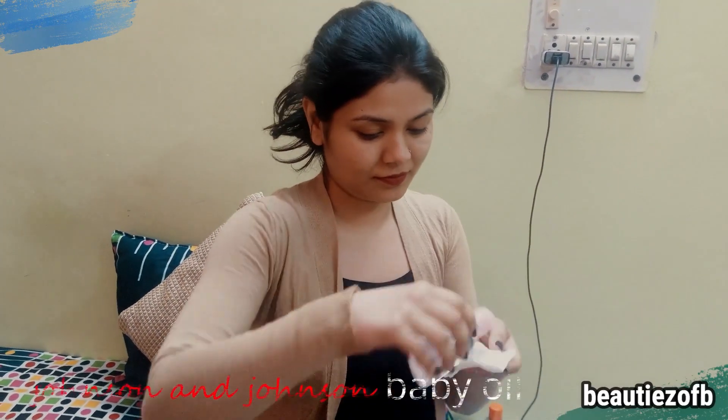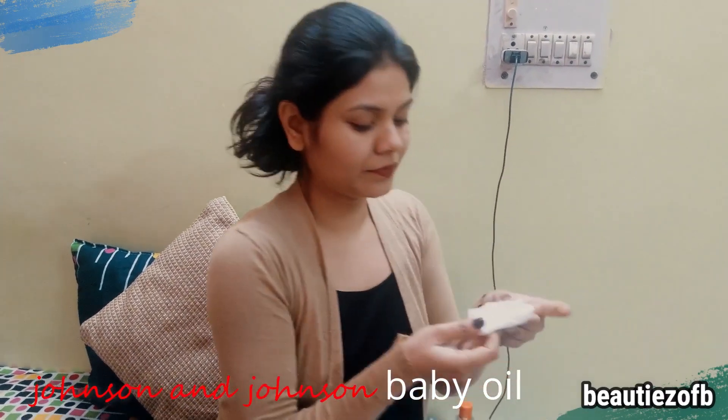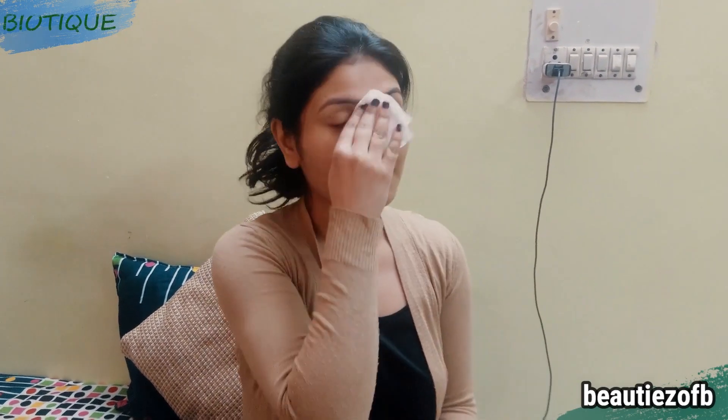Here I'm first removing my makeup using Johnson & Johnson baby oil. This is the best makeup remover for me — I just love it. Other than coconut oil, this is the best thing for me. I love oil makeup removers, and the good thing is you should use an oil makeup remover and then a foaming one.